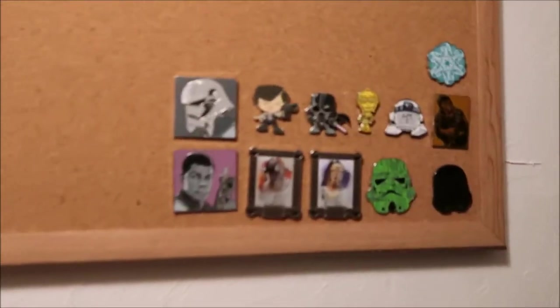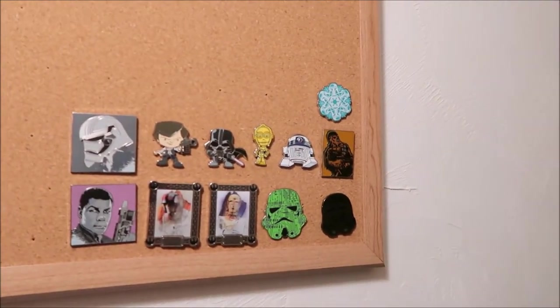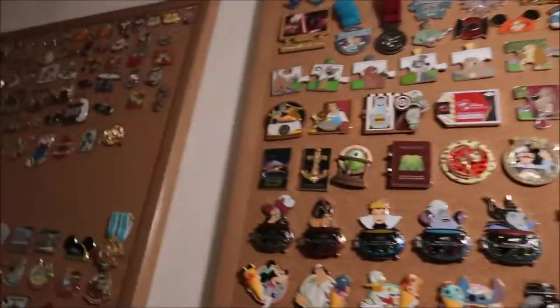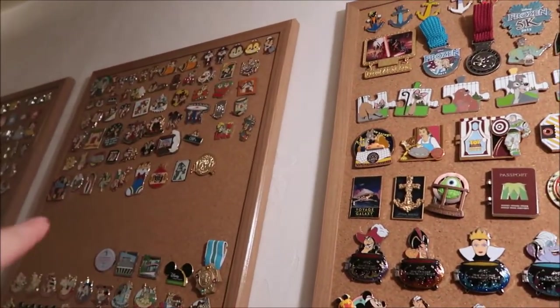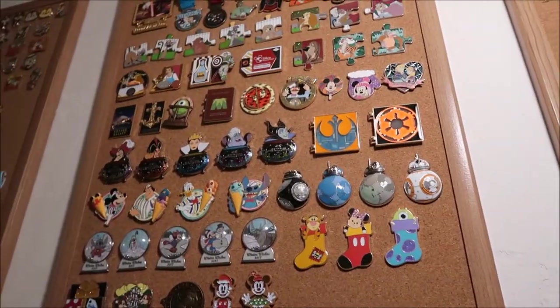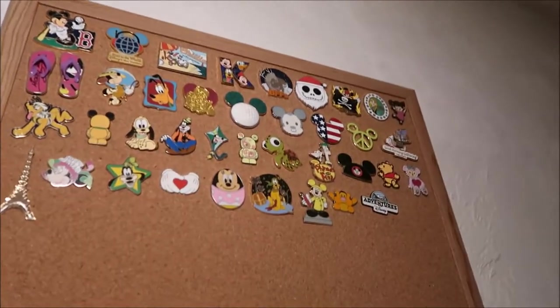Then this last board — I just started a Star Wars collection. So you can see the first few Star Wars pins I have. I was growing a bunch of Star Wars pins. I also have a bunch of my limited edition Chippendale ones right here. As this board fills up, I might move my Star Wars ones and start a dedicated Star Wars collection down here.